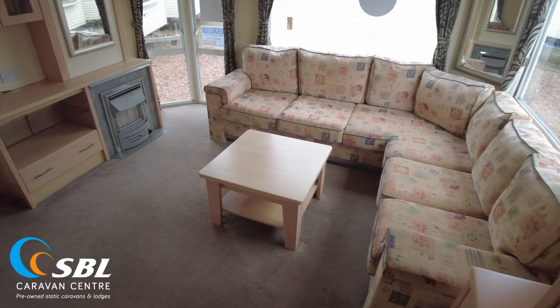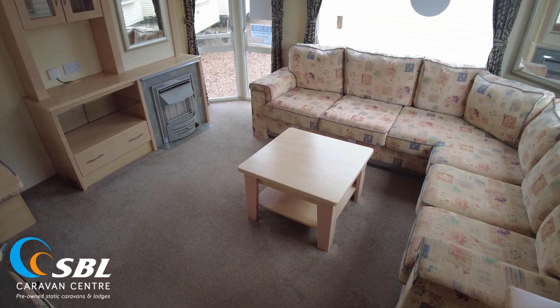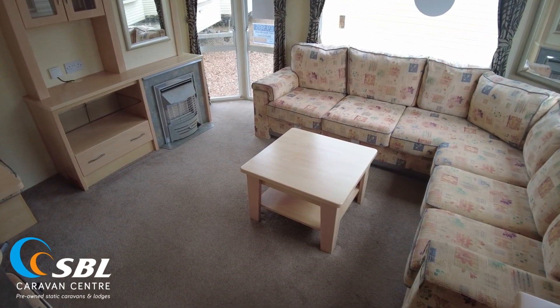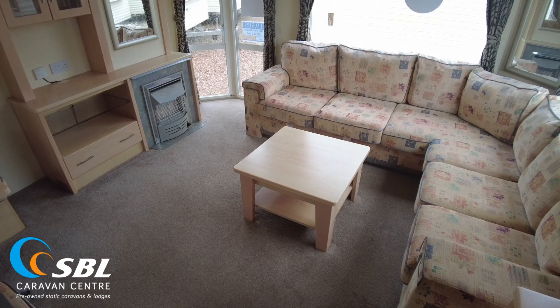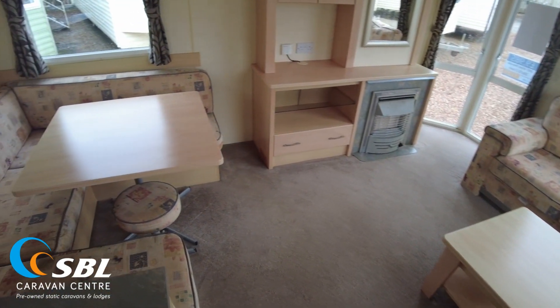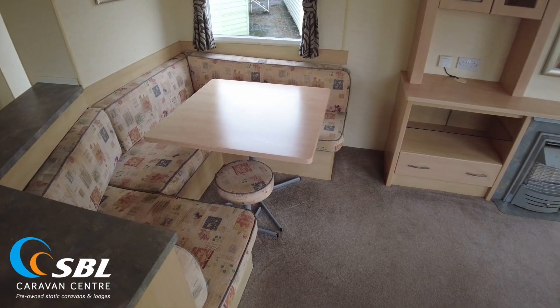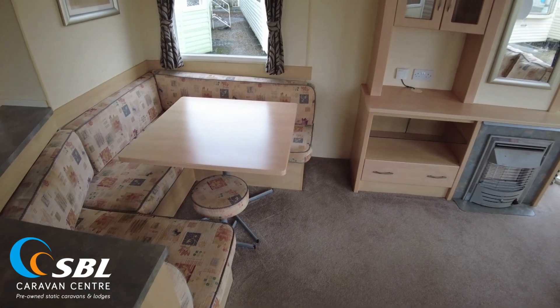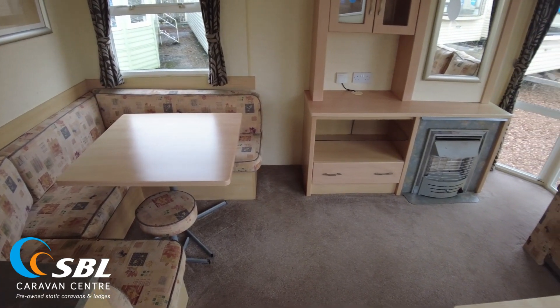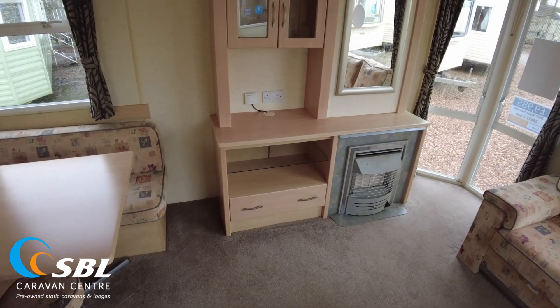We're in the living room area for a quick look at the layout and condition. On the right hand side we've got a fitted seating area with good ample seating for three or four adults. On the left we have a dining area with matching upholstery and a freestanding dining table and stool. It's only 28x12 so it's a shorter caravan, but I think they've made good use of the space, which is quite common for Atlas in this sort of aged static.